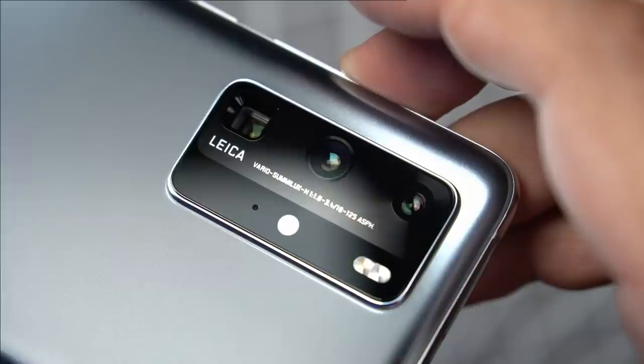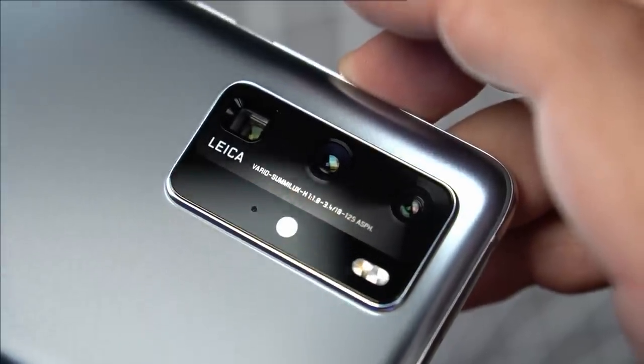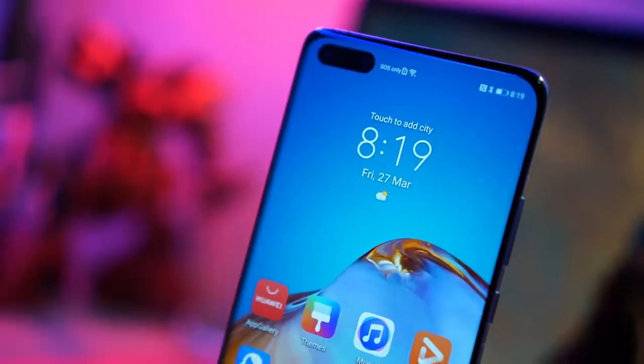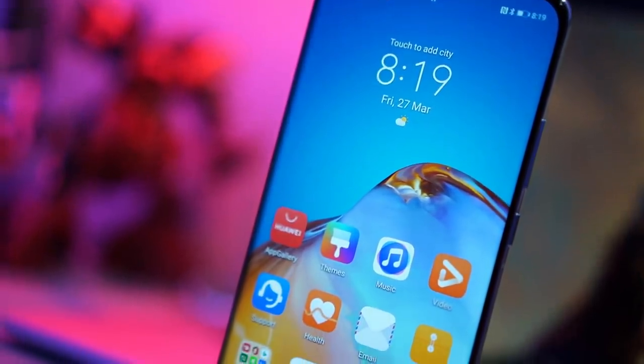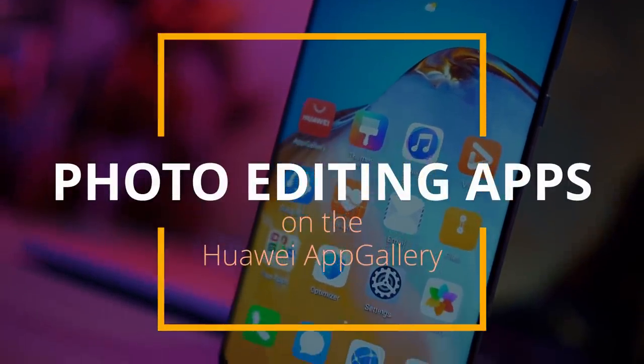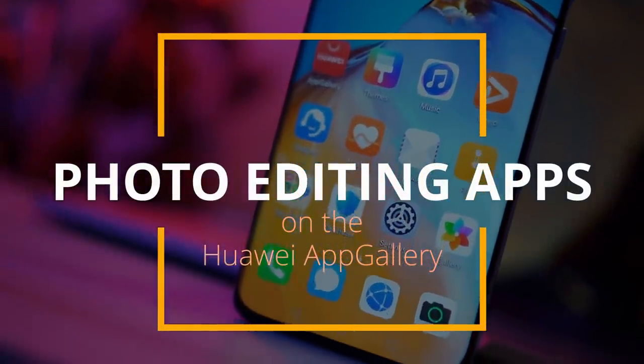While we've been able to get some awesome results from these cameras, sometimes we want to give our photos a little tweak here and there. Huawei has been building their very own App Gallery and adding more apps to it on a daily basis, so we thought we'd do a quick roundup of our favorite photo editing apps that you can get straight from the App Gallery.